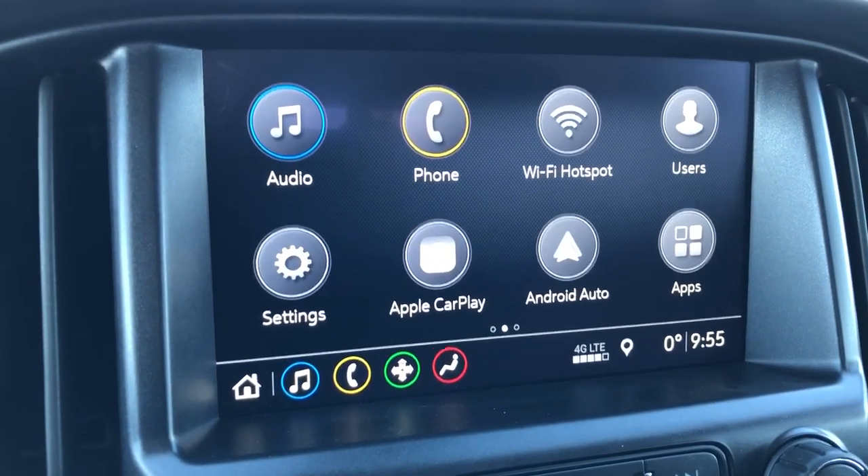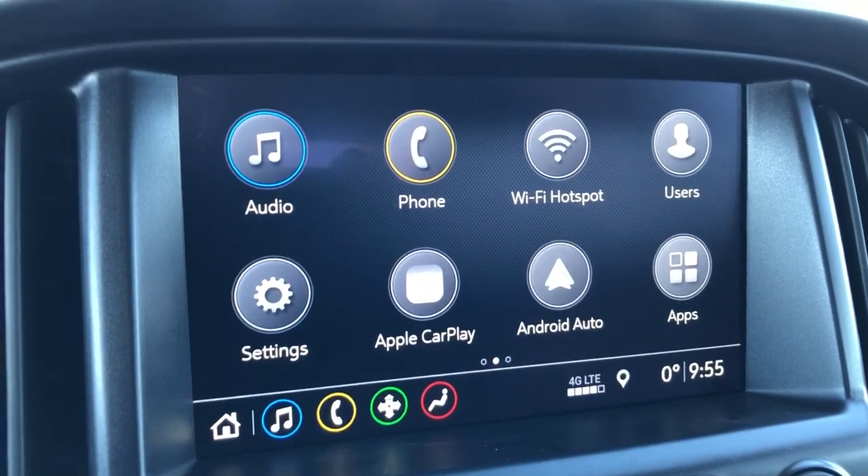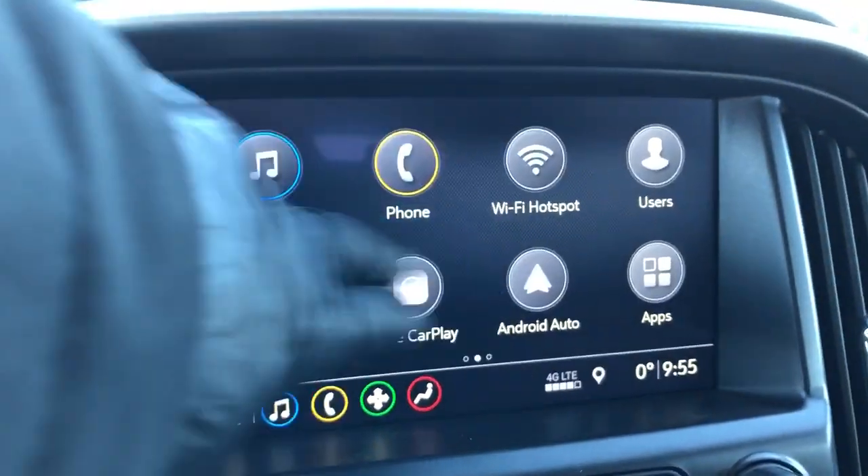The steering wheel is wrapped in black leather with gray stitching on the underside. Our infotainment screen displays our audio, phone, Wi-Fi hotspot, as well as users for the vehicle. The Colorado also comes equipped with Apple CarPlay and Android Auto.